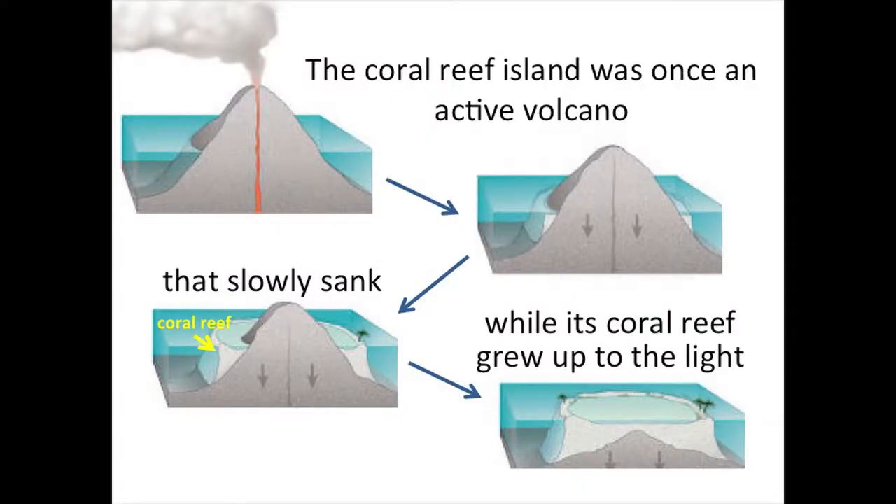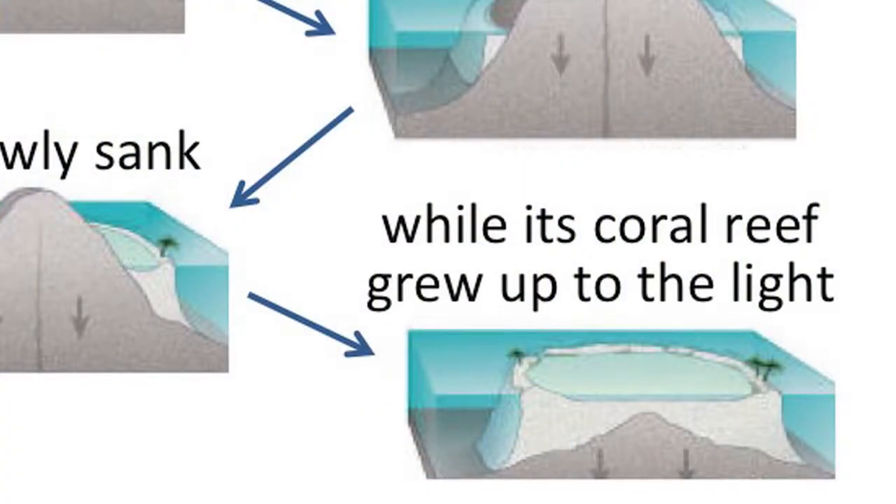These are coral reef islands. They were once seamounts and active volcanoes that had coral reefs growing around their bases. Those volcanoes slowly, over millions of years, sank below the surface of the ocean. But at the same time, the coral reef growing around its base grew upward to form a coral reef island.